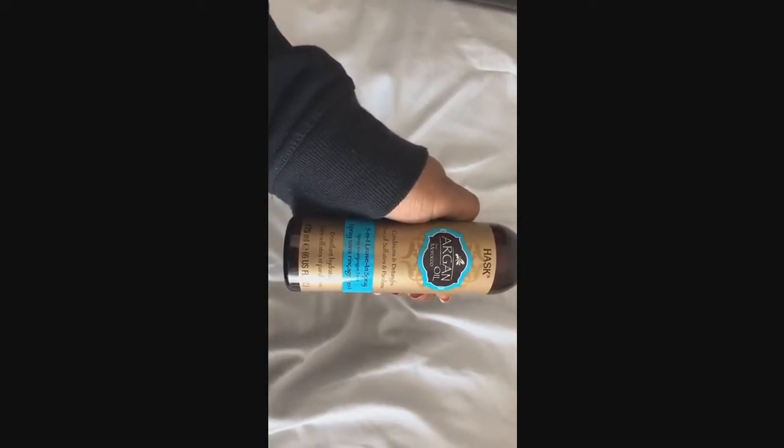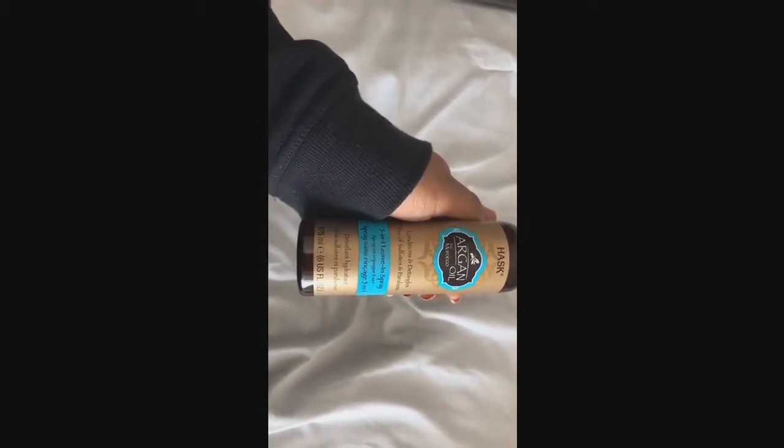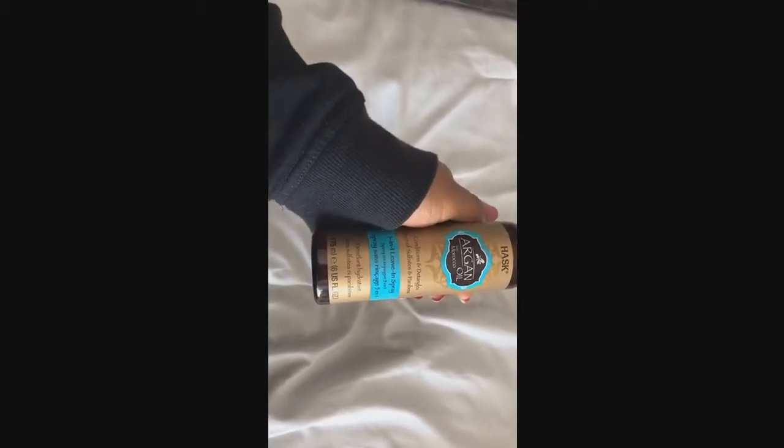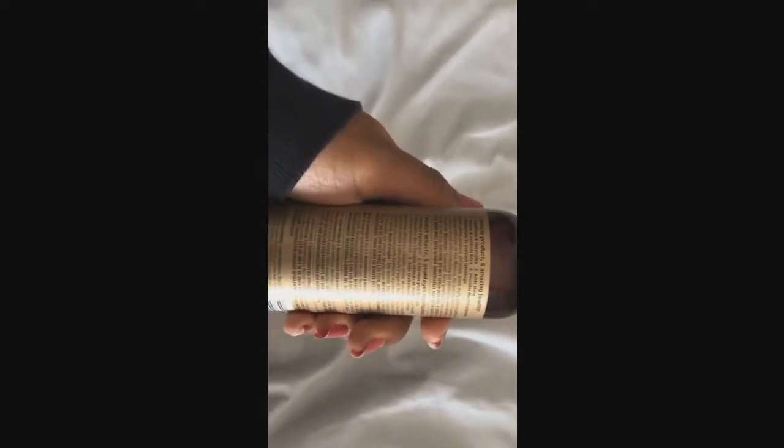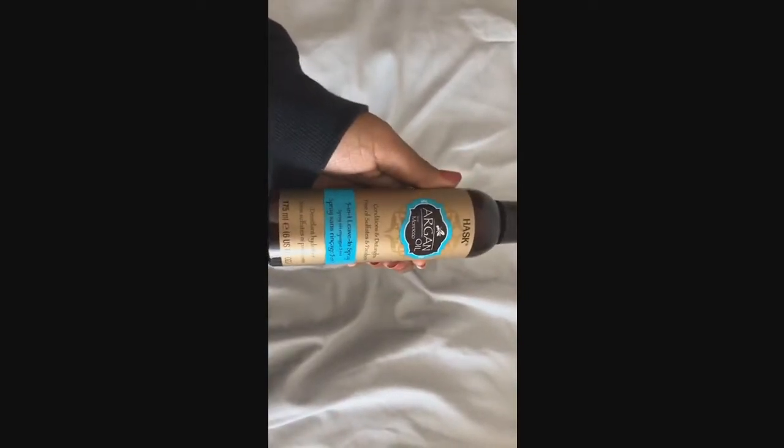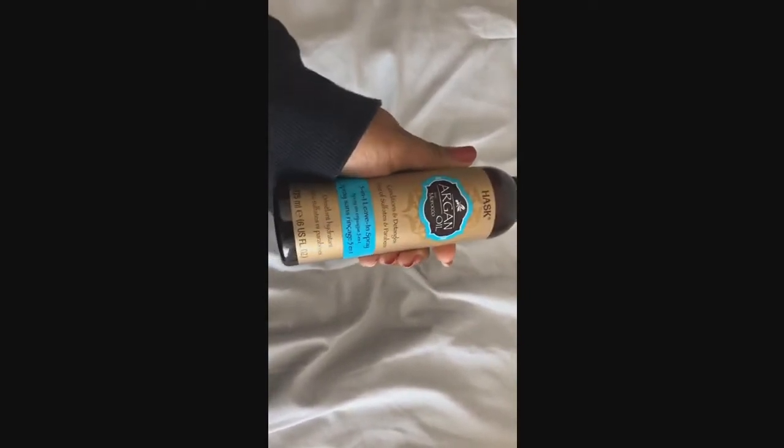The extra special product I'm gonna be trying today is this Hask Argan Oil from Morocco Leave-In Spray. The reason I'm gonna be using this is because to do my braids I'm gonna try to blow dry my hair, and if you're a curly girl you know the importance of using a thermal spray. This also says it's detangling, and right now my hair is super tangled and a hot matted mess. So I'm so due to have my ends trimmed, and I'm so afraid to trim them myself because I've never done that before — maybe I'll give it a try today.